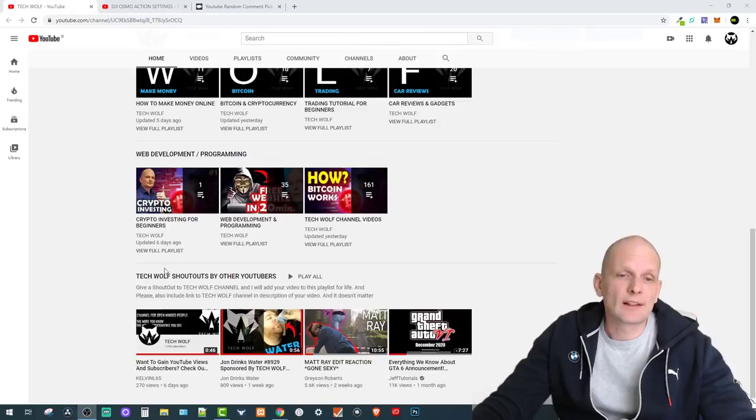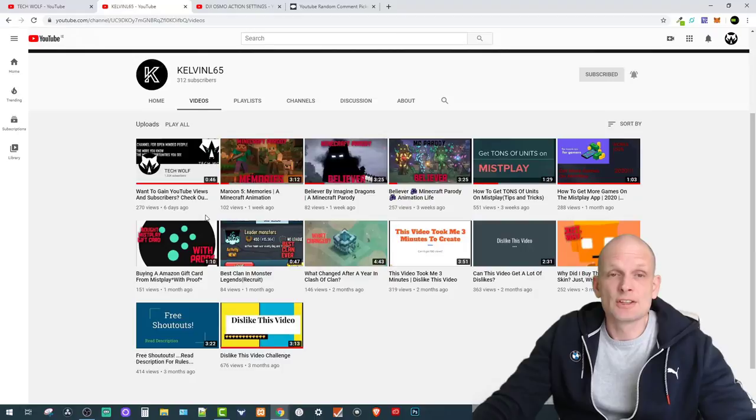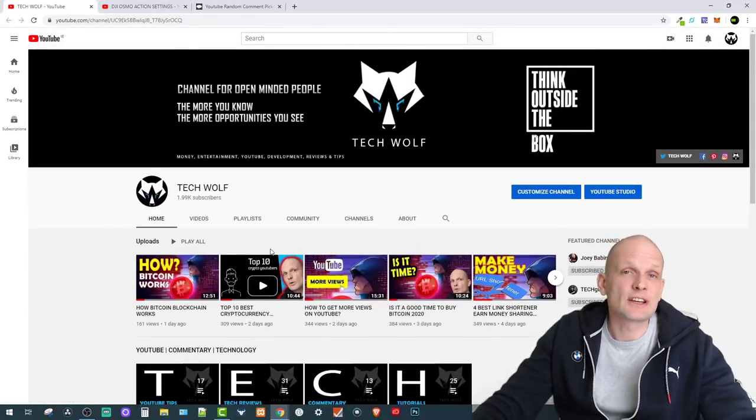Today's shoutout goes to KelvinL65 — he gave me a shoutout in his recent video. His channel is all about gaming and different gameplays. He currently has 312 subscribers, so come in and check out KelvinL65. If you want to get a shoutout on TechWolf, it's easy: if you have over 100 subscribers and you give me a shoutout, I will shoutout you in one of my future videos, and your video will stay in the TechWolf shoutouts playlist for life.